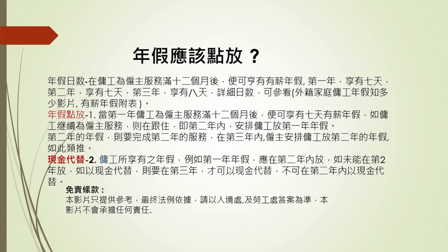當第一年傭工為僱主做滿12個月後，他就享有7日有薪假期。如果傭工繼續為僱主服務，在第二年之內，僱主就要安排傭工放第一年的年假。就要等他做完第二年，在第三年之內，僱主可以安排傭工放第二年的年假，如此類推。